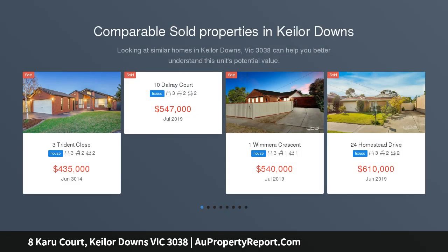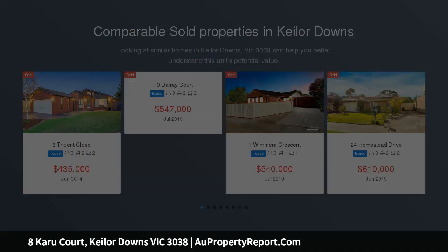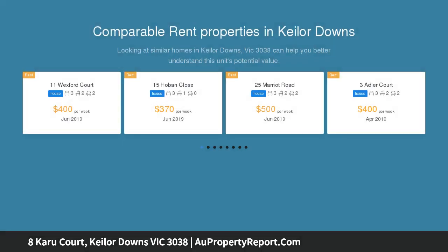Walking distance to Monmia Primary School and moments away from major amenities and arterial roads, boasting a spacious floor plan and brimming with natural light. This is the perfect start for first home buyers, investors, or that growing family.